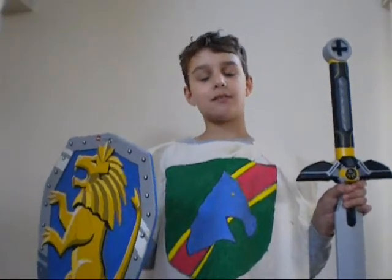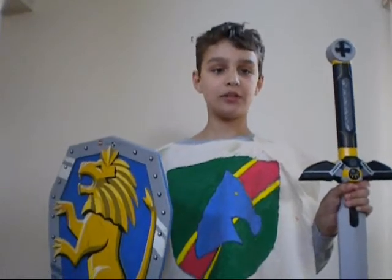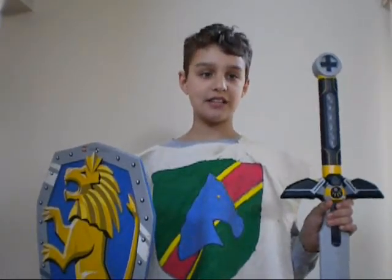Hello, I'm a medieval period knight. The medieval period took place between the 5th century AD and the 16th century AD.